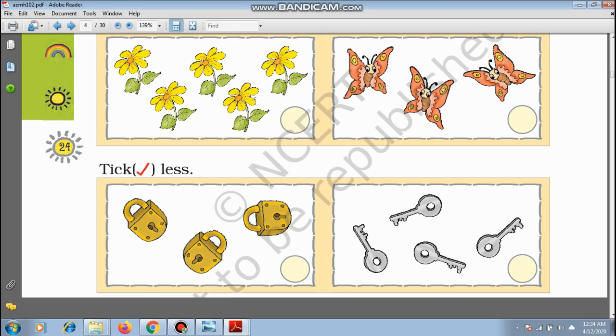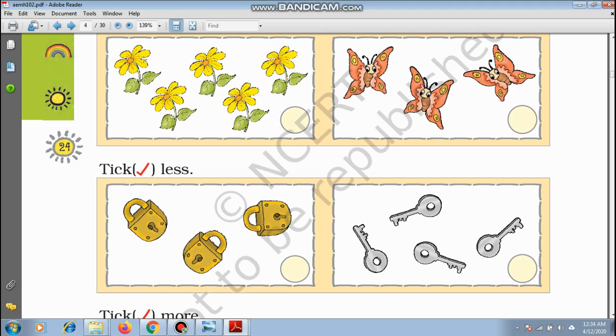Tick more again. We have to count — how many flowers are there? 1, 2, 3, 4, 5. And how many butterflies? 1, 2, 3. So which one is more? The flowers are more. So you have to tick the circle here.